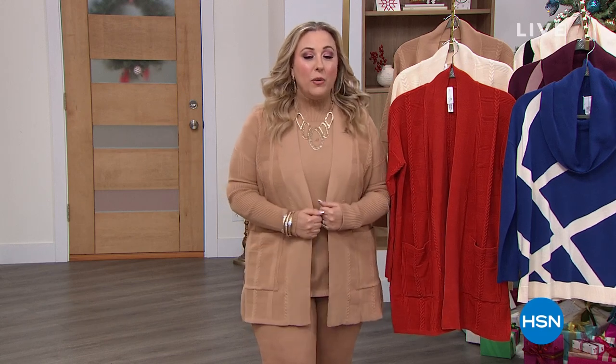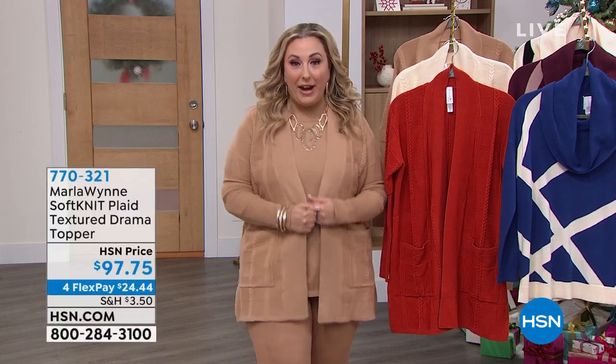Good afternoon, everyone. My name is Helen Keeney. We're going to be shopping together for the next two hours. My second hour, I've got an amazing assortment of shoes. This hour is all about Marla Wynn. I've got brand new that you've never seen before — I can't wait to give you a peek at some of my favorites, starting out with the sweater that I am wearing.